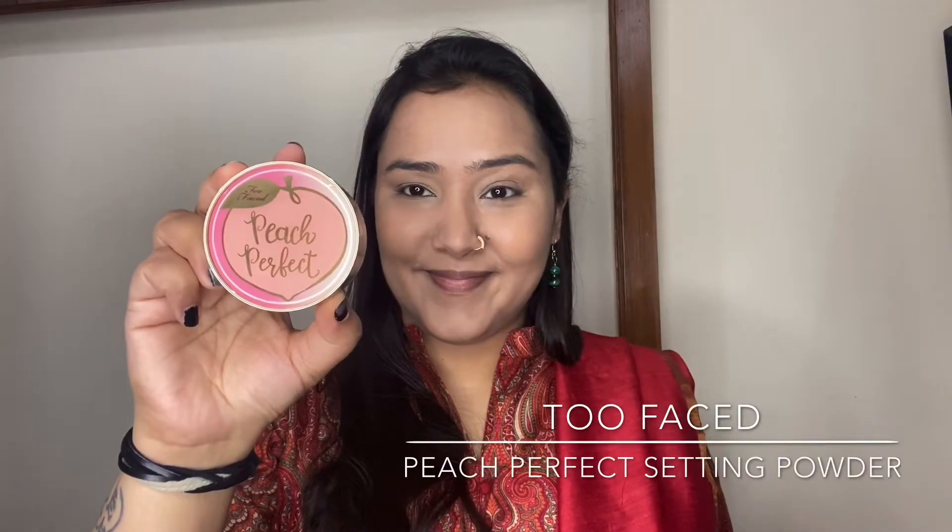To set the concealer and the T-zone, I'm taking my Too Faced Beach Perfect Powder. It's a very beautiful translucent powder that gives a nice matte finish to the skin. You don't need too much of this — I'm just taking it with a smaller powder brush and using it to set the areas where I've applied the concealer and to set the T-zone.